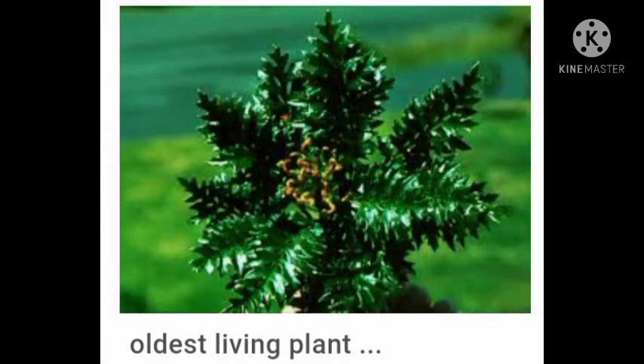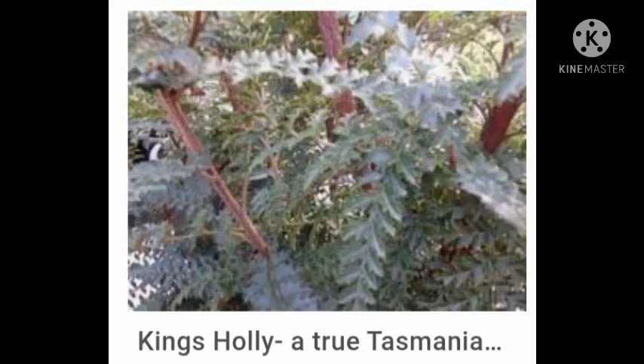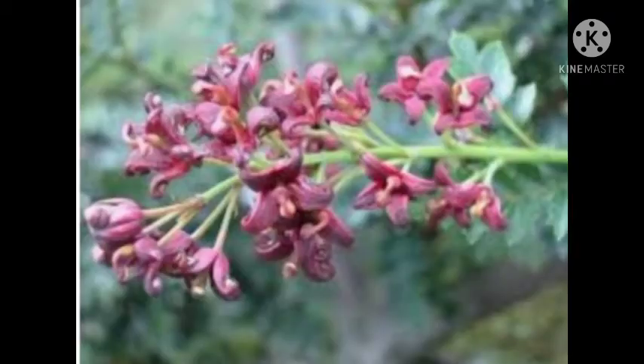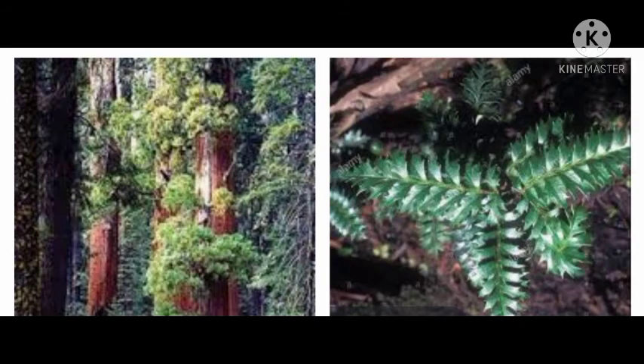Lomatia tasmanica, commonly known as King's Lomatia, is a shrub of the family Proteaceae, native to Tasmania. Growing up to 8 meters tall, the plant has shiny green giant mat leaves and bears red flowers in the summer, but yields neither fruit nor seeds.